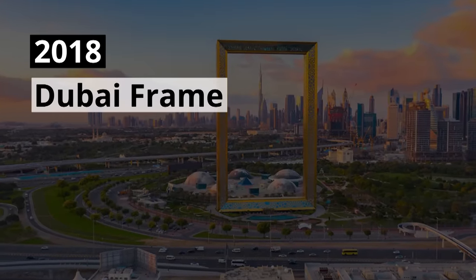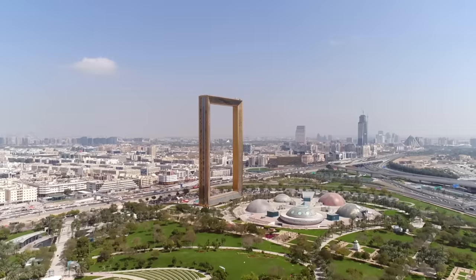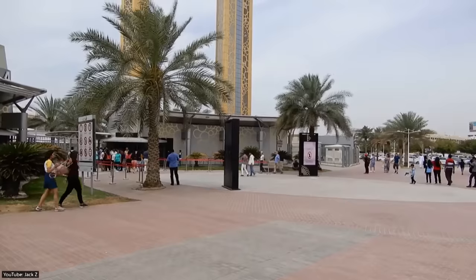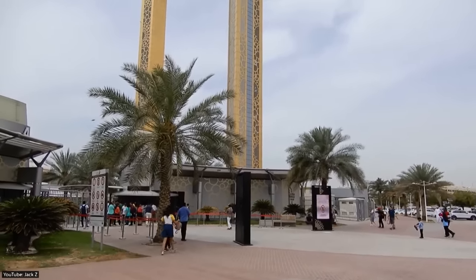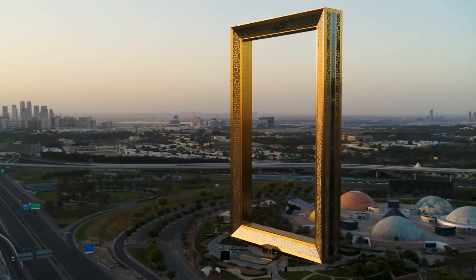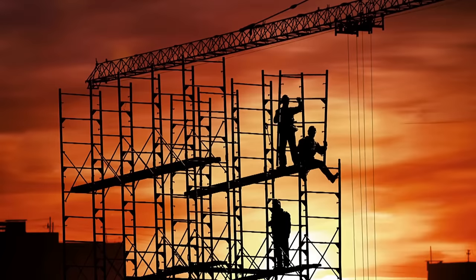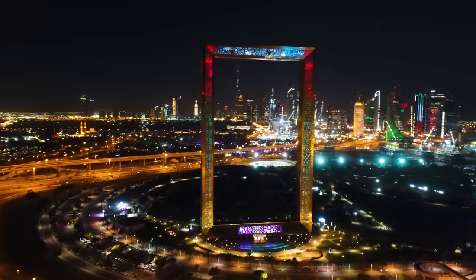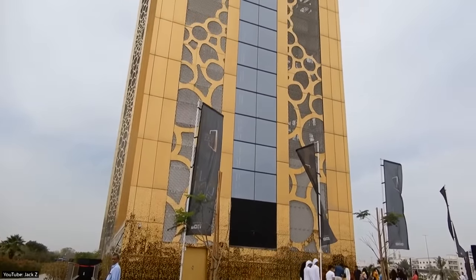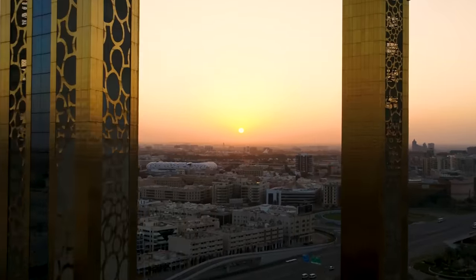2018 Dubai Frame. While the Al Maktoum International Airport was built for functionality, the Dubai Frame was built to showcase the city's extravagance. This magnificent architectural landmark is located in Dubai's Zabeel Park and was opened in 2018, costing the Dubai government a staggering $62 million to complete. Made from aluminum, glass, steel, and reinforced concrete, the frame stands at an impressive 150 meters or 500 feet tall. It is positioned in such a way that visitors can see the modern features of Dubai when facing one side, and older sections of the city when facing the other.